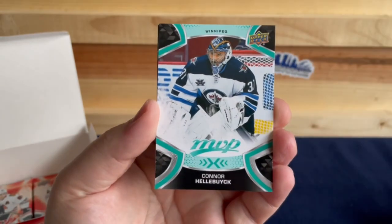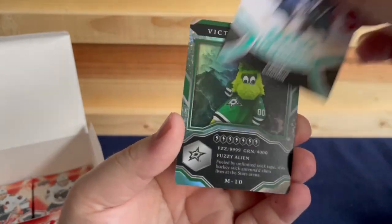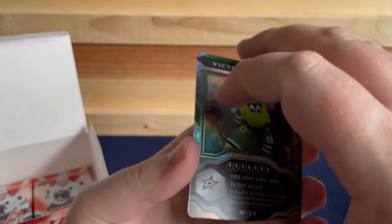Brian Rust, Samuel Girard, Connor Hellebuyck, William Nylander, Kyle Connor, and the Dallas Stars mascot.